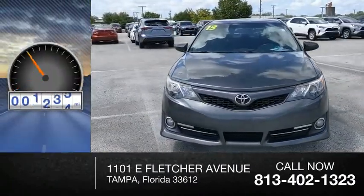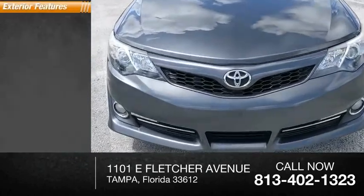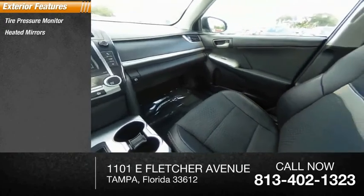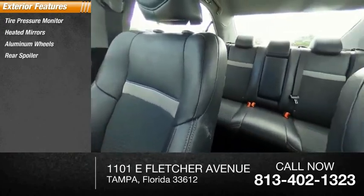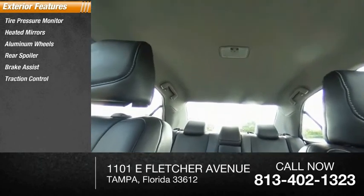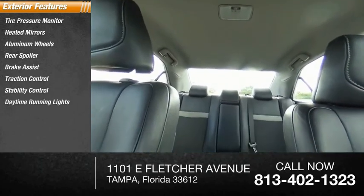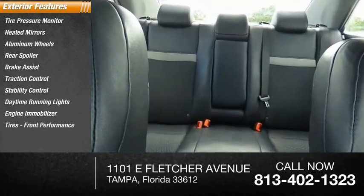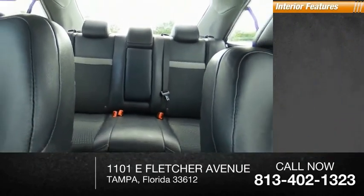This vehicle has less than 110,000 miles. Here are some of this vehicle's great options: tire pressure monitor, heated mirrors, aluminum wheels, rear spoiler, brake assist, traction control, stability control, daytime running lights, engine immobilizer, and front performance tires.